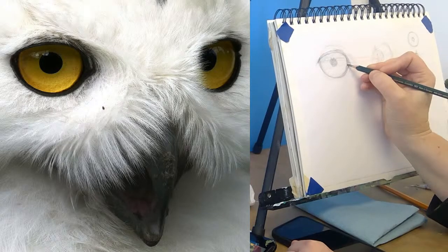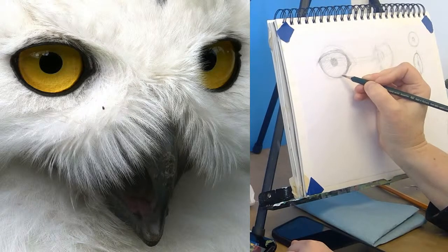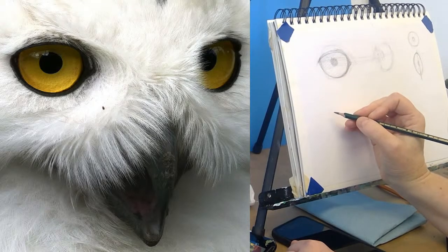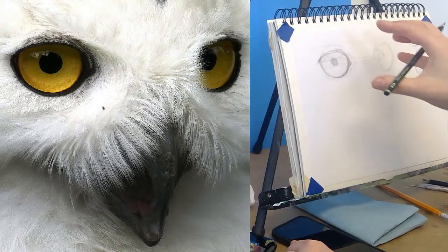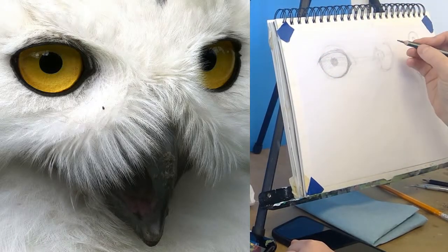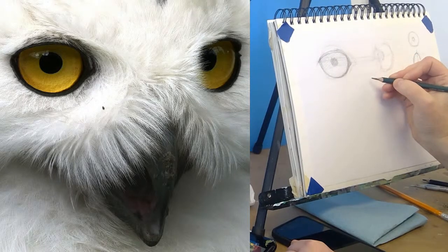Getting a little bit more confident with where this is, so I'll go a little darker with it. I think it'd be kind of fun today to have one that's really kind of fleshed out and one that's pretty vague.